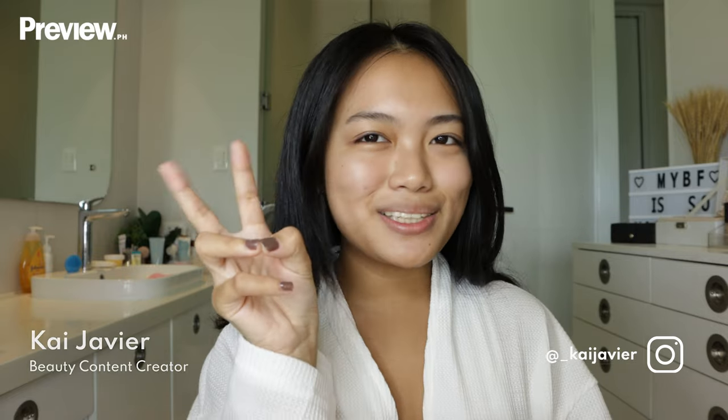Hi Preview, my name is Kai Javier and today I'm going to be showing you my TikTok approved makeup routine.